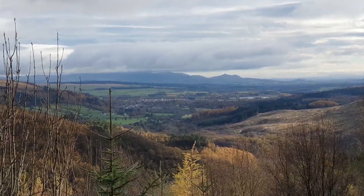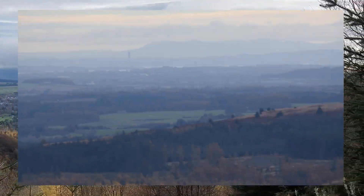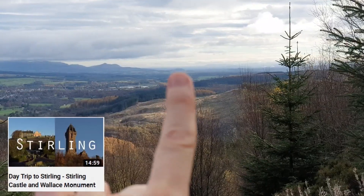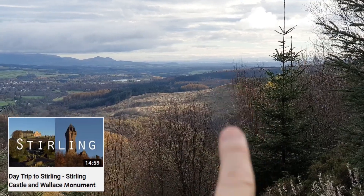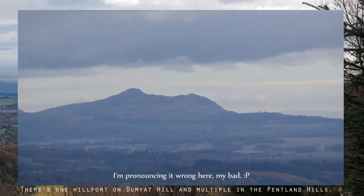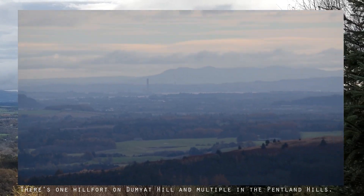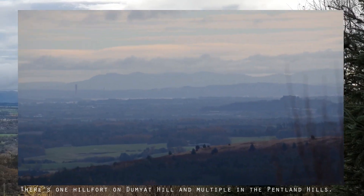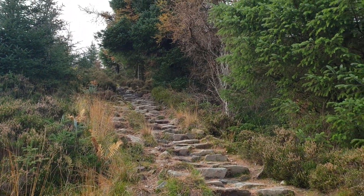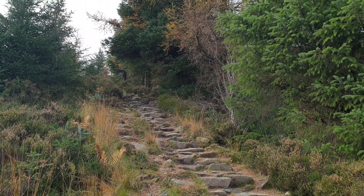So now you can see Callander and the area of Monteith, and you can even see as far as Stirling because they're in the distance. You can see Stirling Castle and the Wallace Monument. And you can even see Dumyat, and you can see the Pentland Hills from here, just all the way in the distance — and obviously the Pentland Hills are right next to Edinburgh. So this is the kind of thing you're dealing with going up Benledi: a lot of these stone staircases, and this one's quite steep as well.